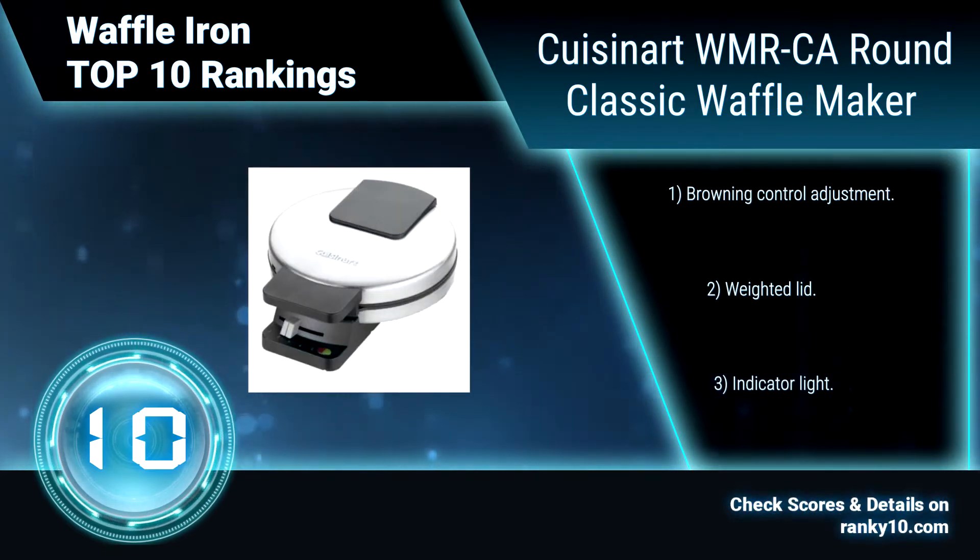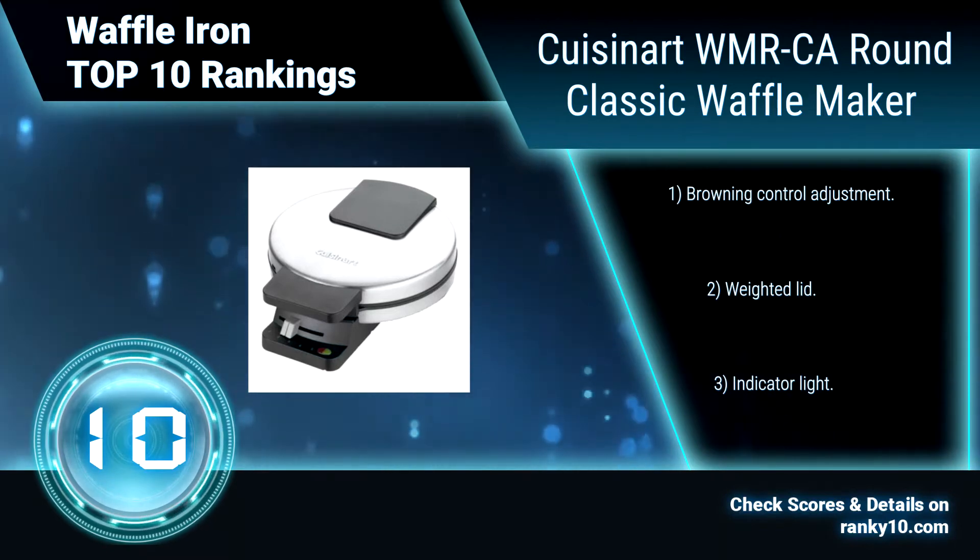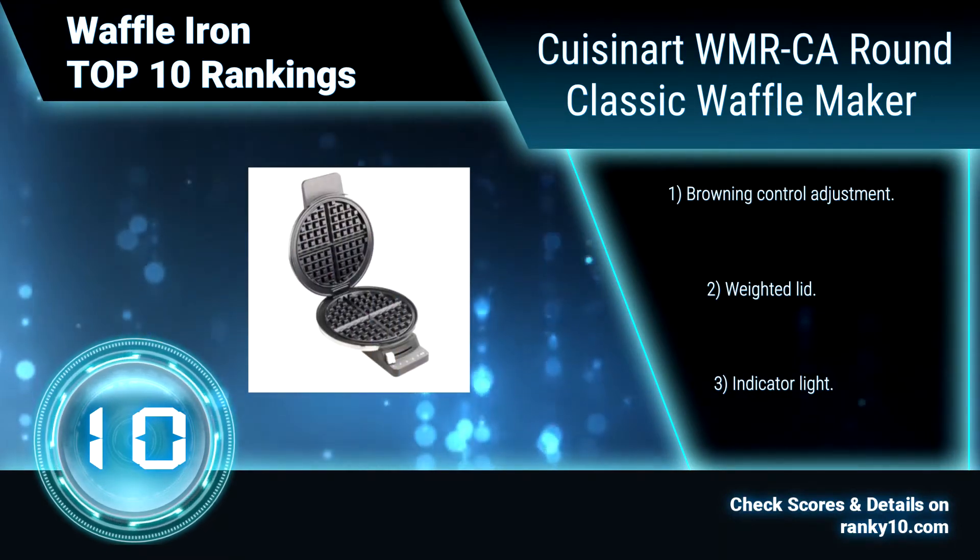It has a regulating thermostat, browning control adjustment, weighted light, and indicator light.